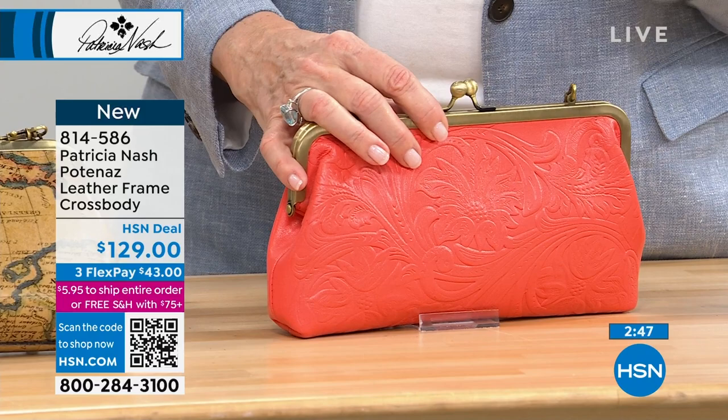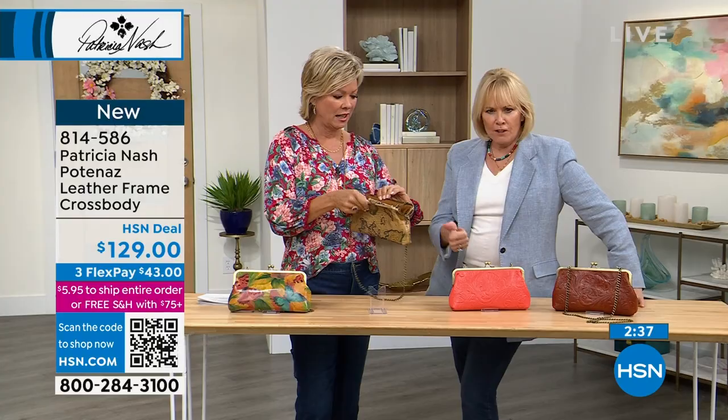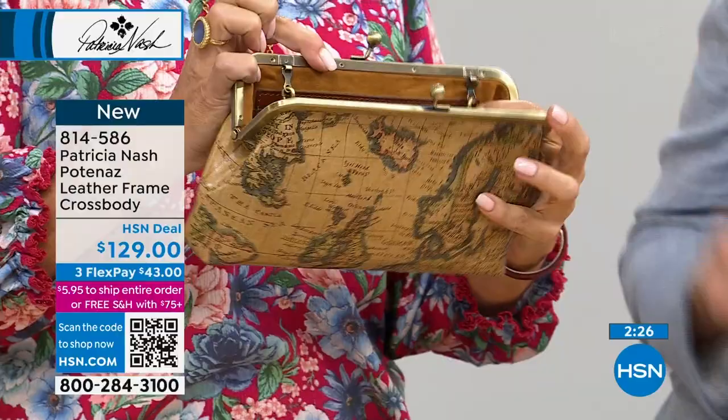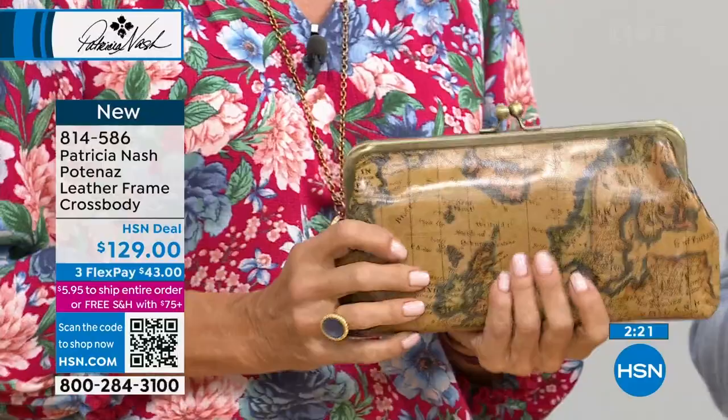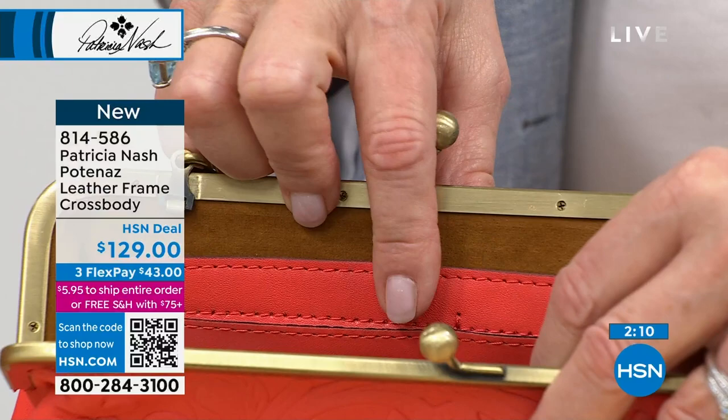I started seeing frame bags on movie stars in those great old movies I used to watch, and I just thought they were amazing. When I started Patricia Nash, I thought: these are functional, these are secure, I can turn them into crossbodies, I can make them with compartments and make them useful for everyday. That's when frame bags became such an important piece of our brand.